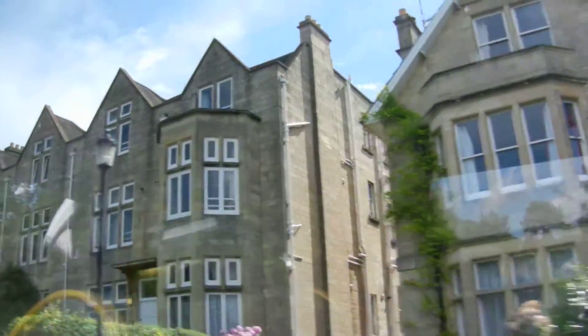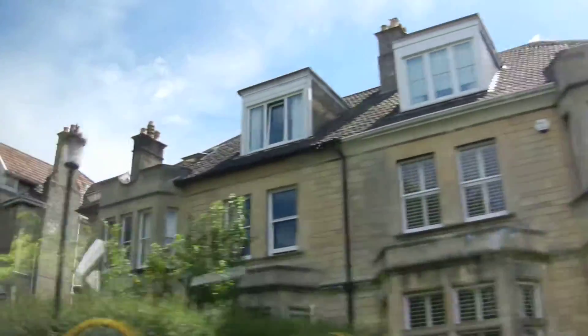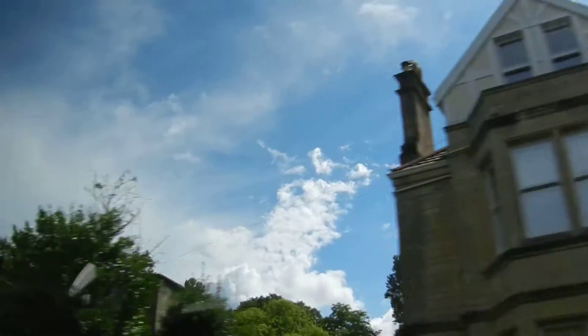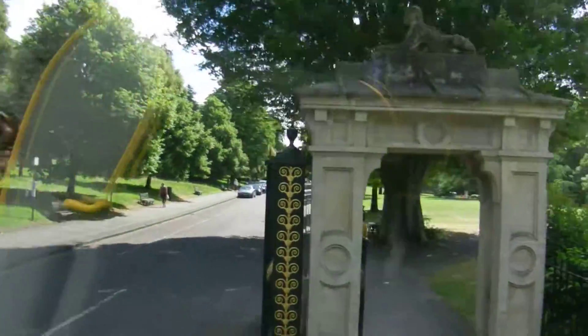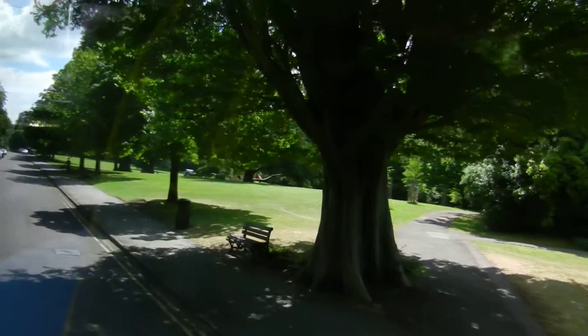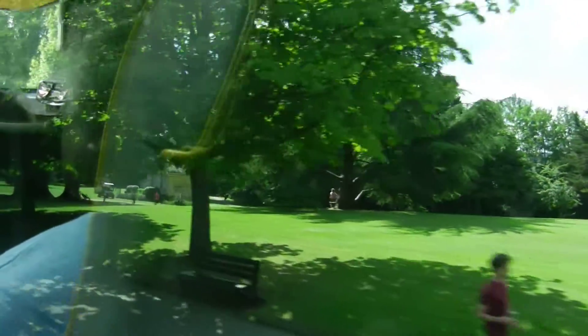We're going to turn into the Royal Victoria Park, just before the no entry sign which goes further up the hill — it's the second turning on the right. If we could stop a bit further along just before the city sightseeing bus stop, then we'll walk up to have a look at the Royal Crescent.